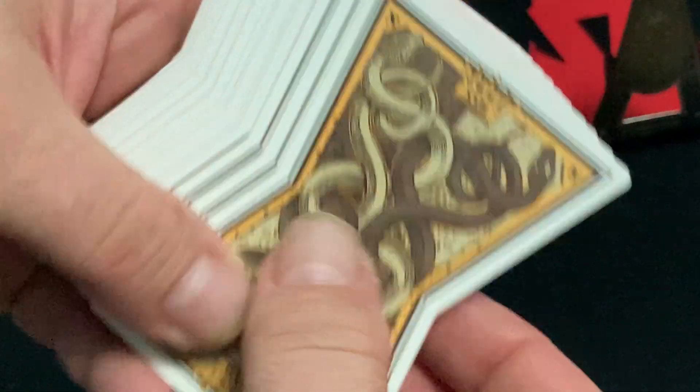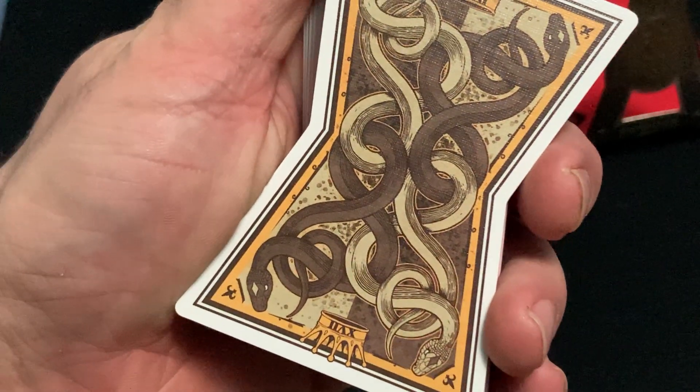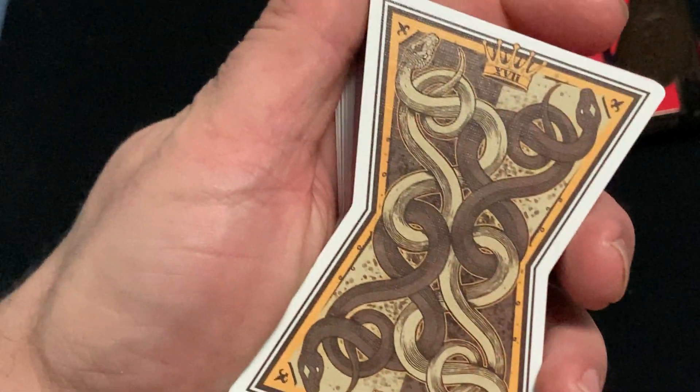Very interesting, very unusual. The back design — it has a bunch of snakes on it, a couple of snakes wrapped around, and some crowns with '17' on them. Very cool shape.